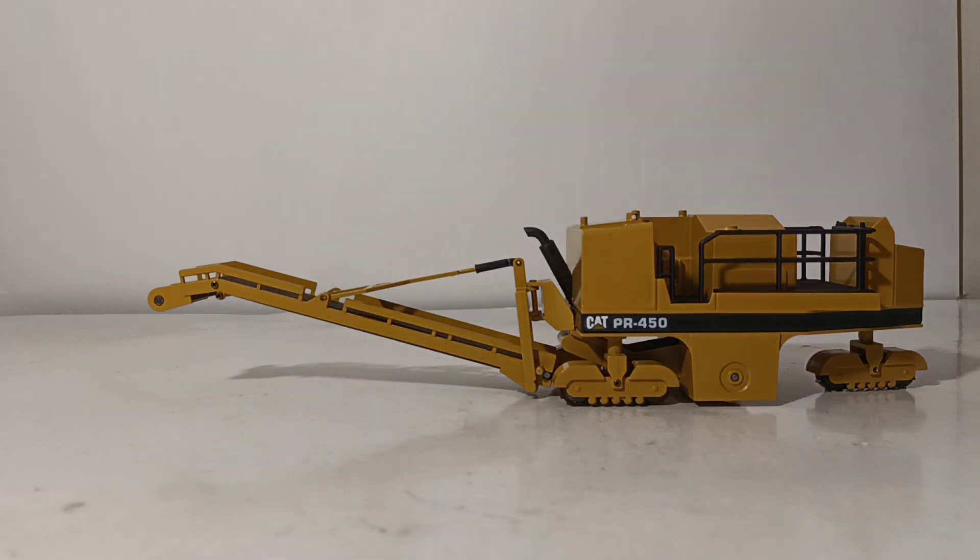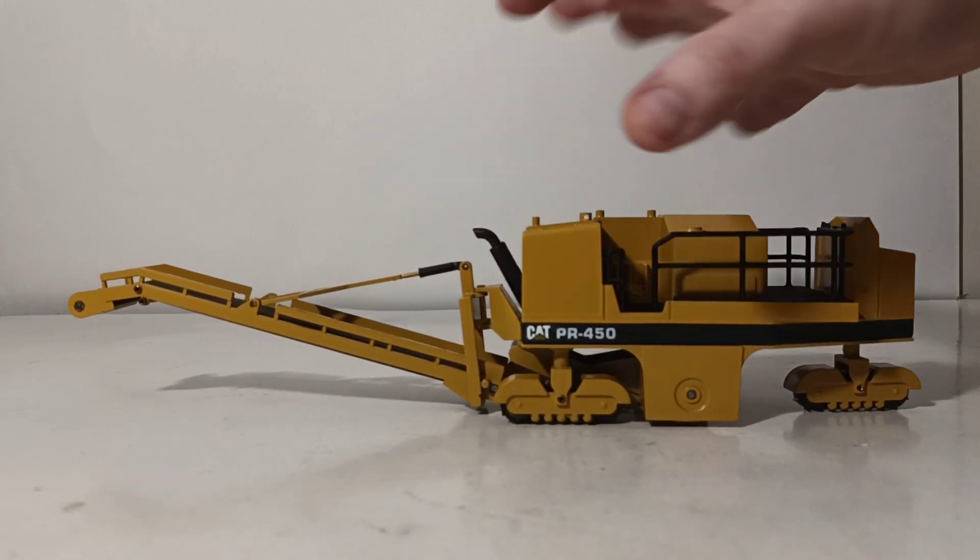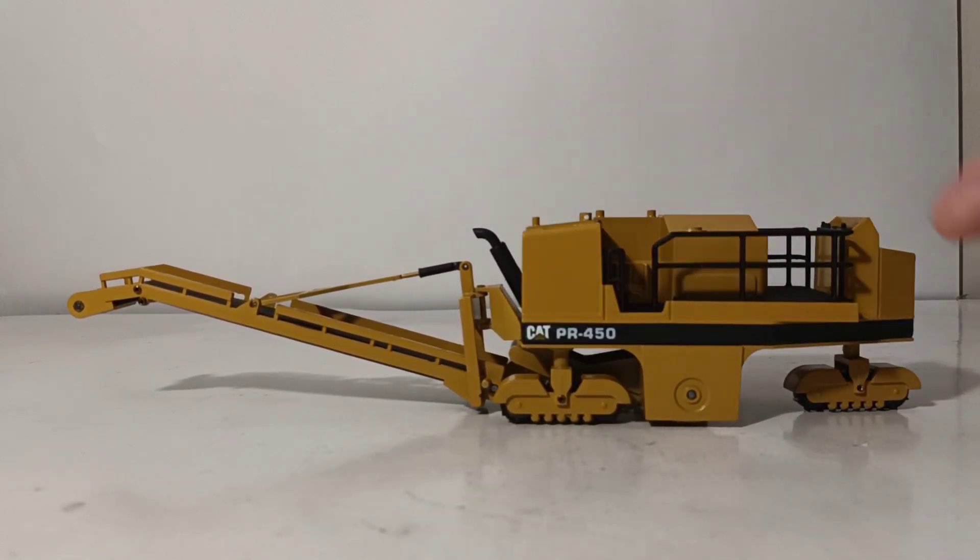Straight out of the box, here is the model. This was done in a couple different eras of CAT paint — this is the most recent version with the Cat Triangle, or Cat Pyramid era as it's known. The first initial release in the late 80s was done in the Block C logo, and you'll see that version at the end of this video. When you see the two side by side, you'll think initially they're two completely different models just because of the shade of paint, but in fact they are the same casting.